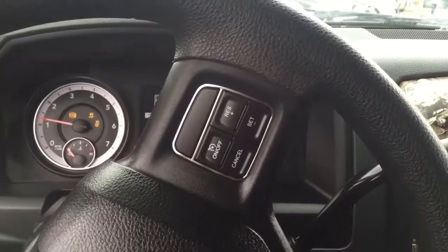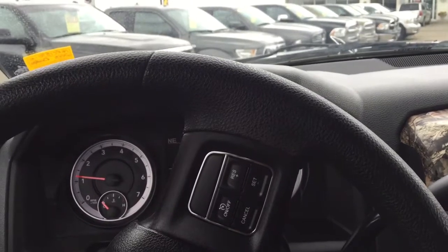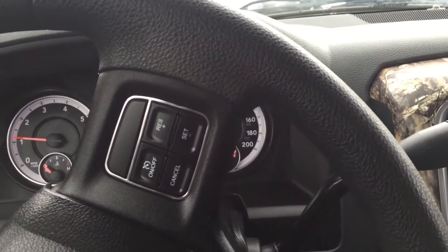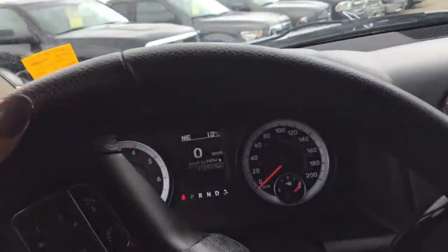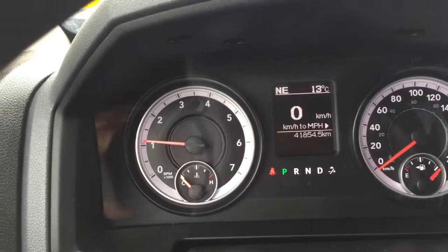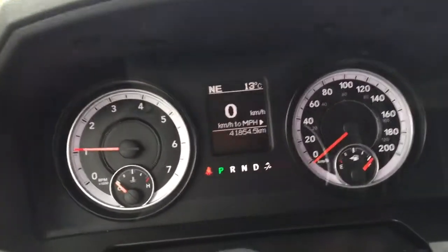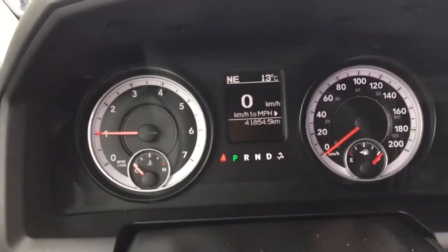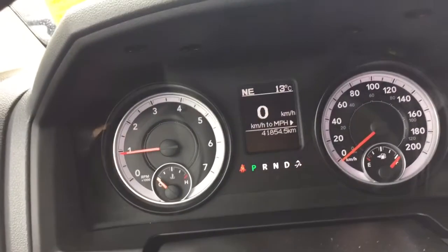You can hear that really nice exhaust that's on this truck, nice and loud. We've got 41,854.5 kilometers on this truck and you can see that cluster there — it is customizable so you can always see that temperature; a nice 13 degrees this morning and we are facing northeast.